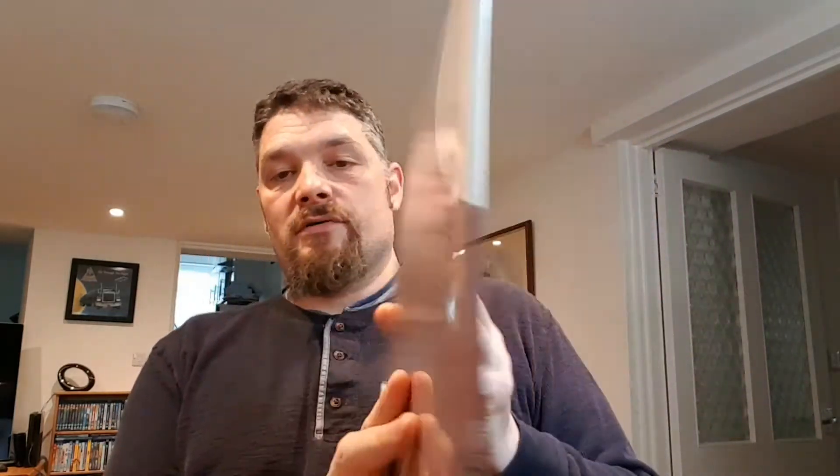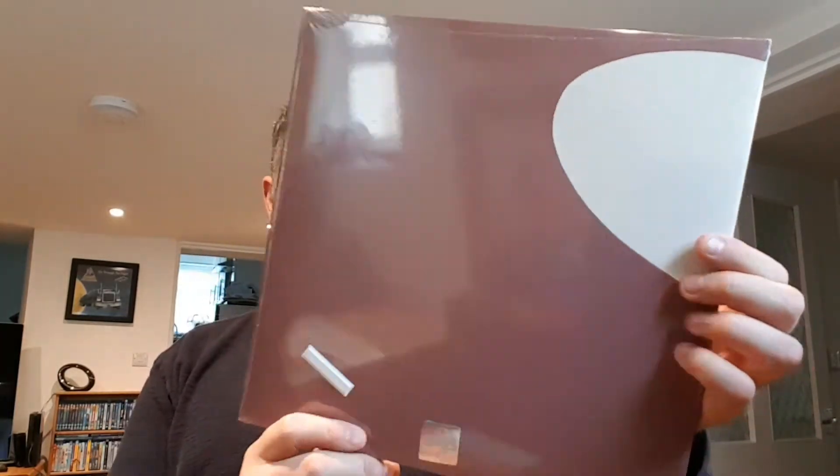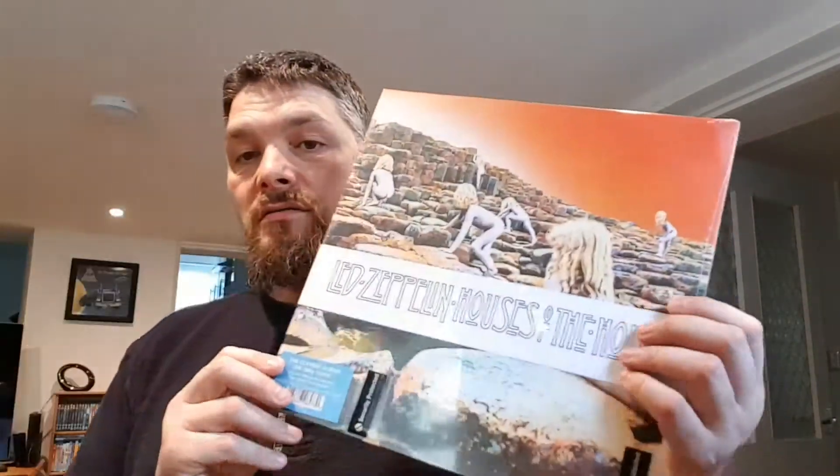Next one is another Led Zeppelin — it's Led Zeppelin 2. This one is 180 gram vinyl as well, and the back's pretty plain. I have got the original of this but it's in poor condition — the vinyl's good, it's just the cover that's poor.